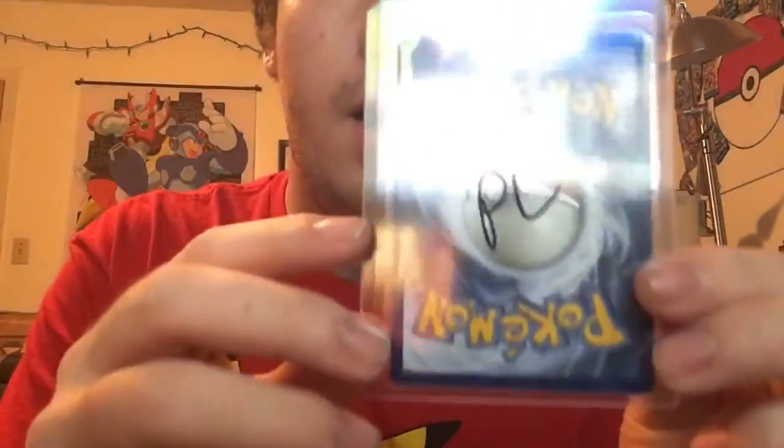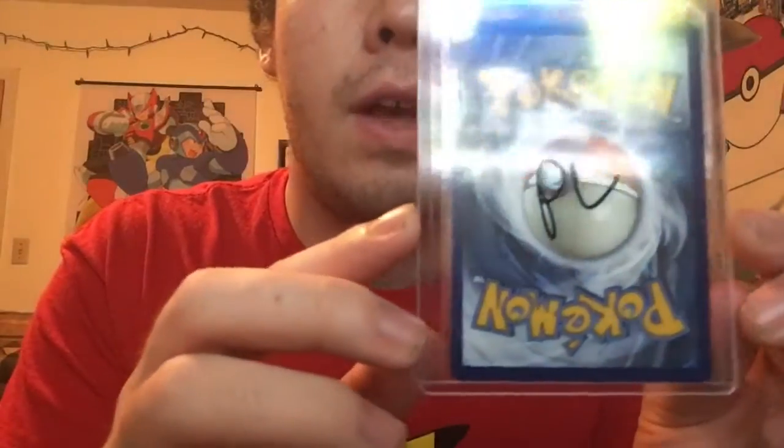The third card — I had ordered Tapu Lele online and it came in one of these plastic top loaders. I got two top loaders for just these two cards, with Tapu Lele being one of them. I'm so happy — they're in excellent condition. I don't know how well you can see but they look excellent.